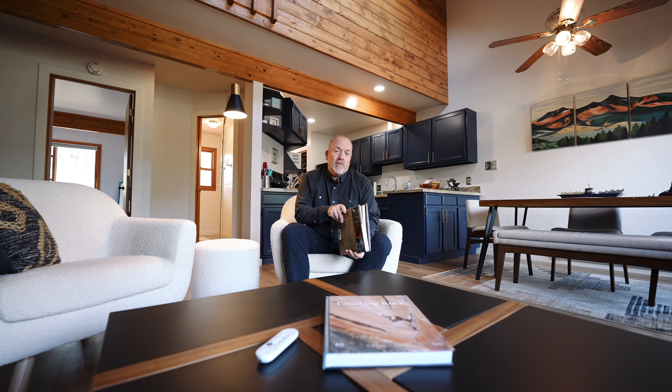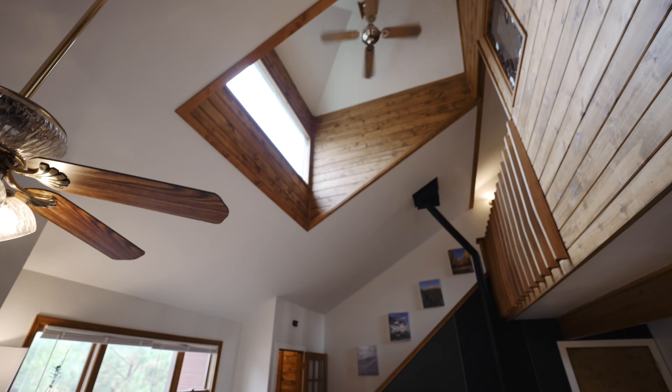Upon entering the front door you'll appreciate just how comfortable and cozy this layout is. The large windows in this townhome let in an abundance of natural light, so if you want to sit back, take in a good book, and map out your next adventure in Colorado — the main floor is completely open to the upper floor.